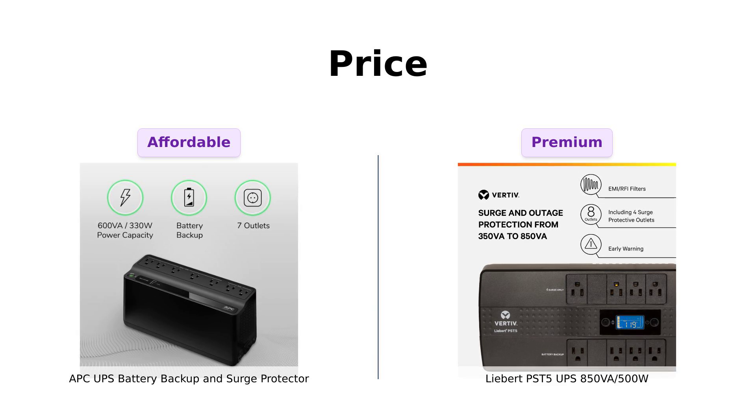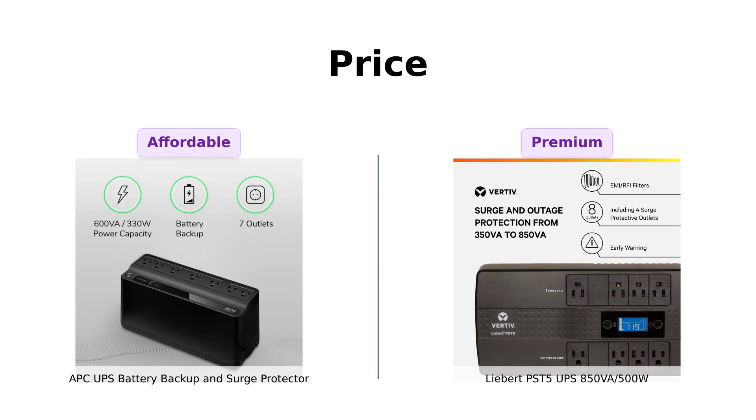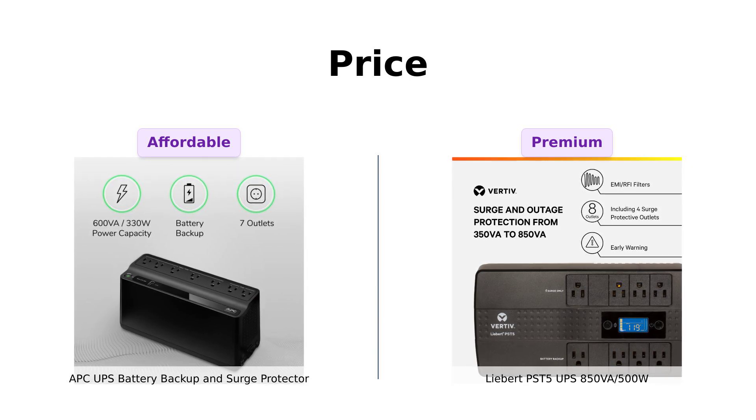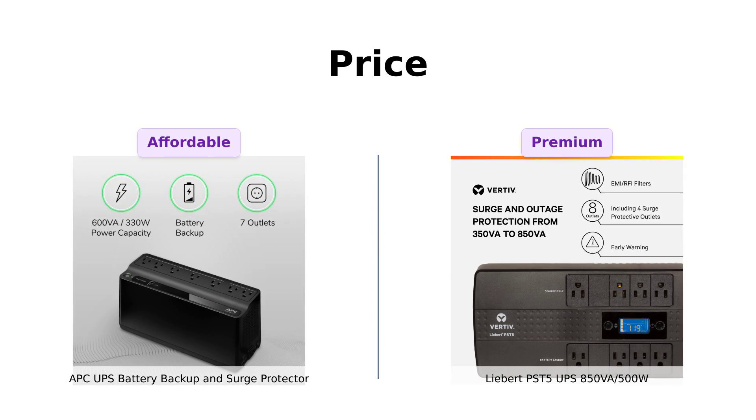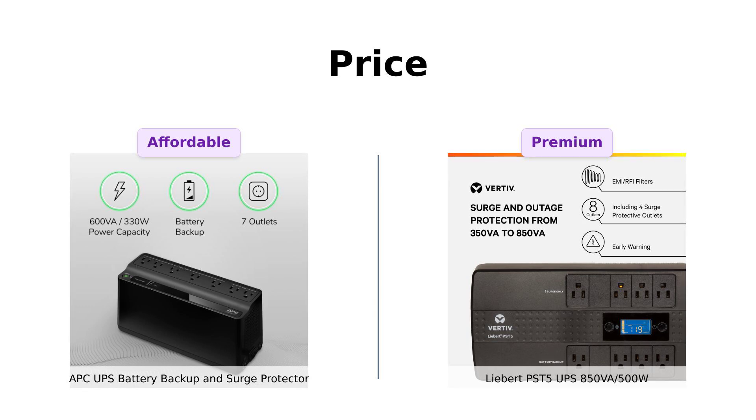On the other hand, the Liebert comes in at $120. While it's pricier, customers appreciate the extra features and robust protection it offers, particularly for more extensive setups. So if budget is your concern, the APC is your best bet.